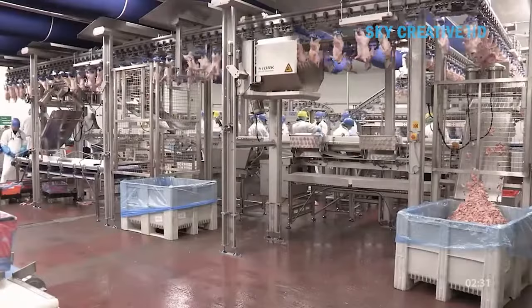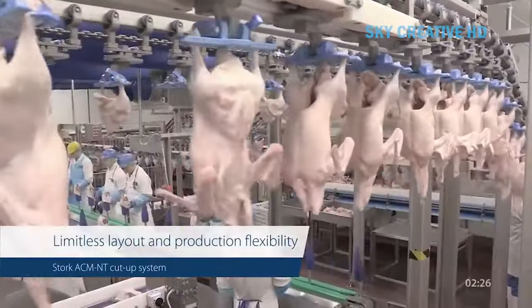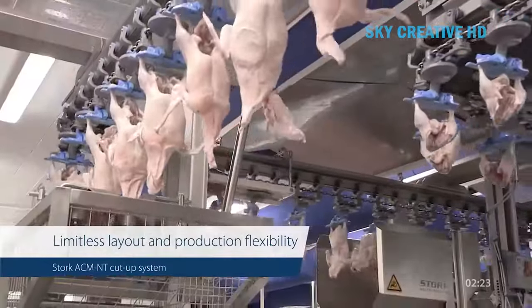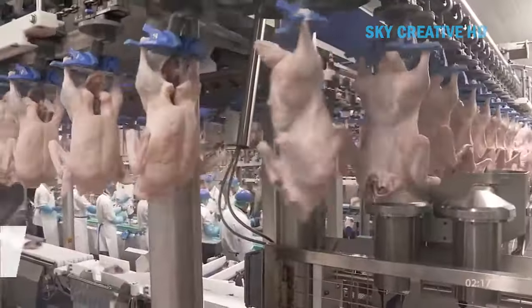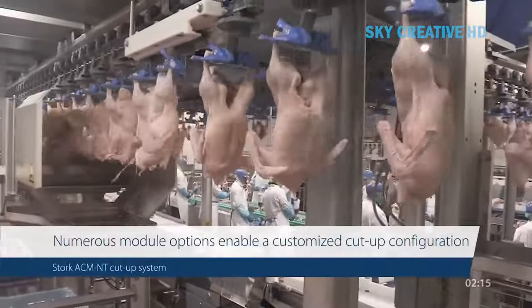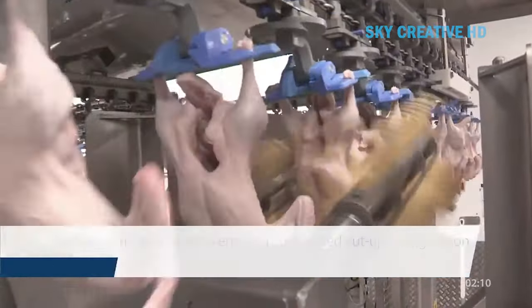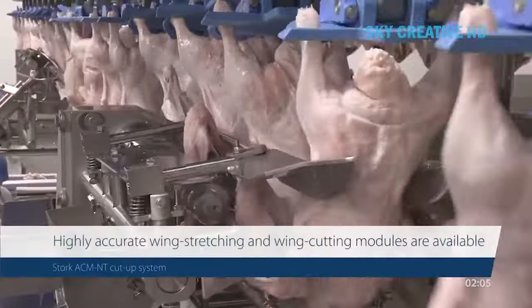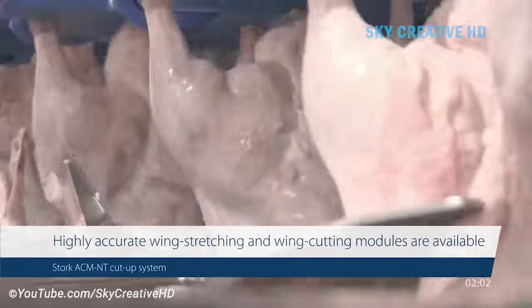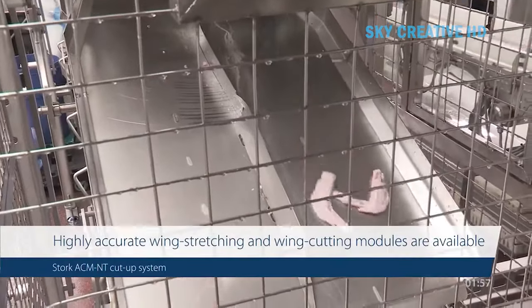The ACMN Chickens Cut Up System by Merrill is an automated system designed to process chickens into various cuts with high efficiency and yield. The system is highly modular, meaning you can choose specific modules according to your desired cuts and processing needs. This allows for flexibility and customization based on your product portfolio and market demands. Common modules include the breast cutting module, which cuts whole breasts or split breasts through the center.